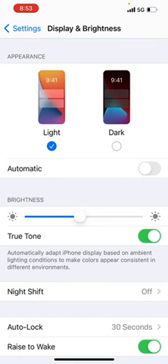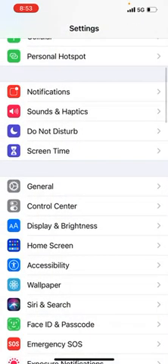If True Tone is turned on, make sure to turn it off, as it may be the reason your iPhone screen is dimming. I have it turned on personally because I like the yellowish tinge it gives, but make sure you have this off if your iPhone 12 screen is dimming automatically.